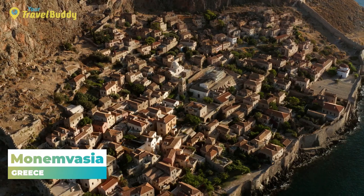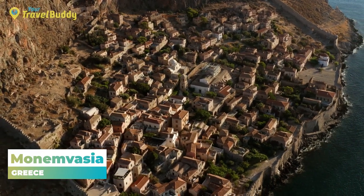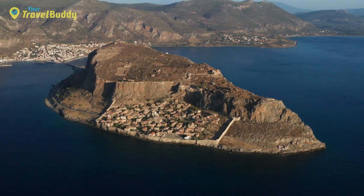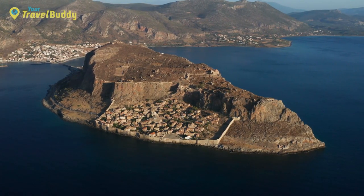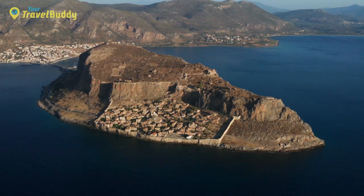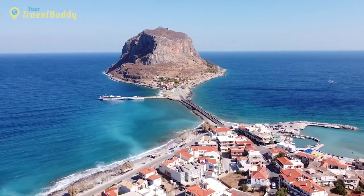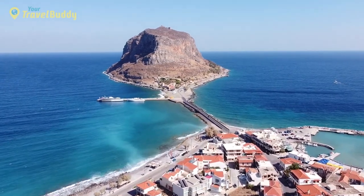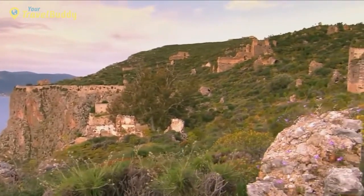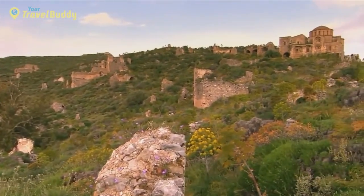Number 13: Monemvasia, Greece. Monemvasia is a small former Venetian town situated on an isolated rock in the southeastern Peloponnese of Greece. Originating as a stronghold during the Byzantine era, this fortified town today serves as a charming throwback to the Middle Ages, with its well-preserved walls and cobblestone streets. Due to its strategic location, Monemvasia served as an important port in the Middle Ages, connecting east and west along Mediterranean trade routes. Today it remains largely unspoiled, boasting over 500 years of rich historical heritage.